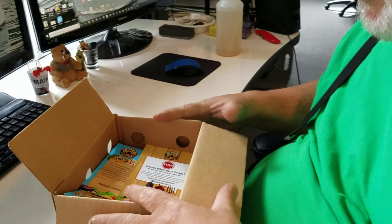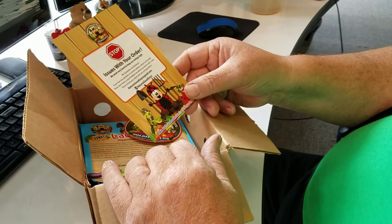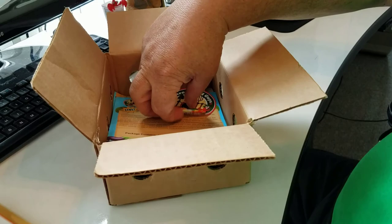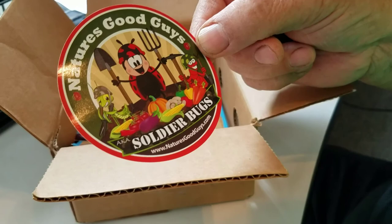First thing we see is a stop sign issued with this order. It's very hard to keep our ratings high so they guarantee live delivery — they want me to check out the bugs, and we'll check that in a few minutes. Thank you for your order. And then, for those of you that like stickers, I can stick this on my quarantine tent out there. Nature's Good Guys, Soldier Bugs — naturesgoodguys.com.